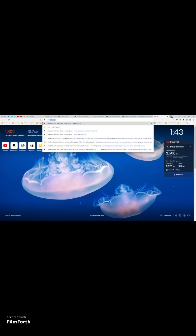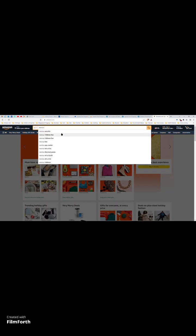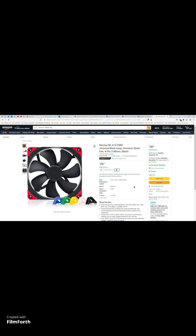Let me briefly demonstrate that. I'll go to Amazon and search for a Noctua fan. I don't currently have the extension installed so I'll install it to show you. There we go — I'm not going to do the onboarding because I'm already a customer. Once it's fully installed, it will sometimes show price comparisons on the product page, but let's open the first result and see — there it goes, now it's searching for other prices to see if you can get a better deal on this fan.